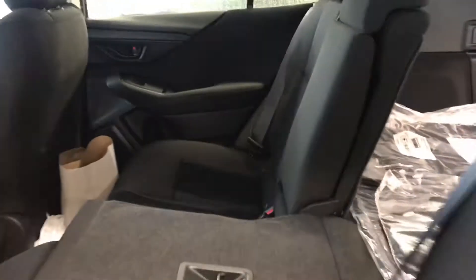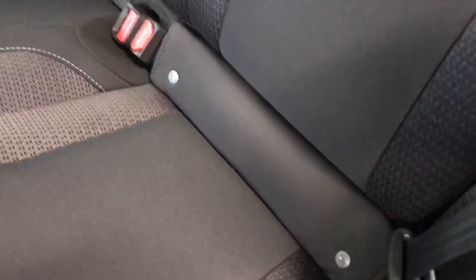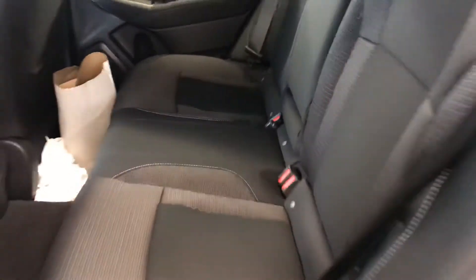Coming around the side, just wanted to give you a shot — it does have that charcoal interior with cloth seating, and also the LATCH system which makes it really easy to hook up your car seats if you need to.